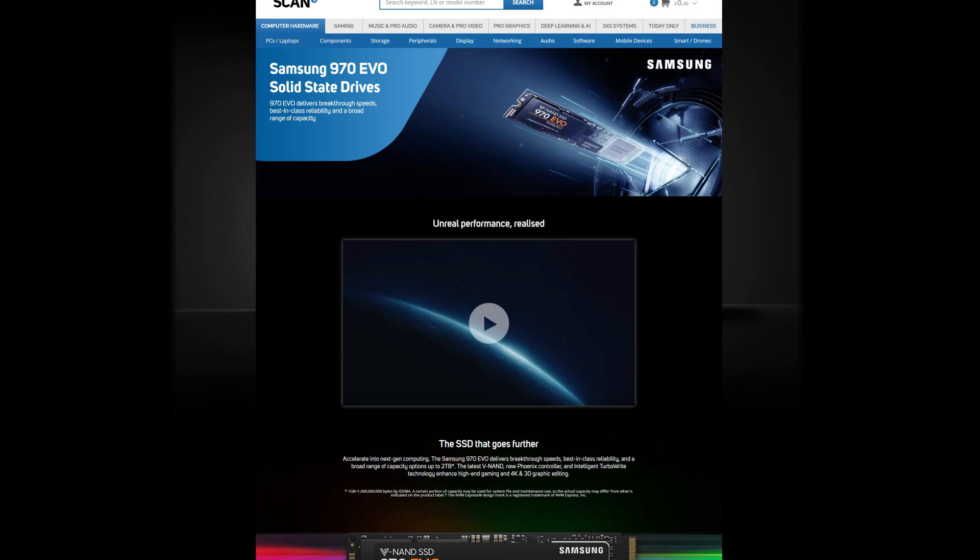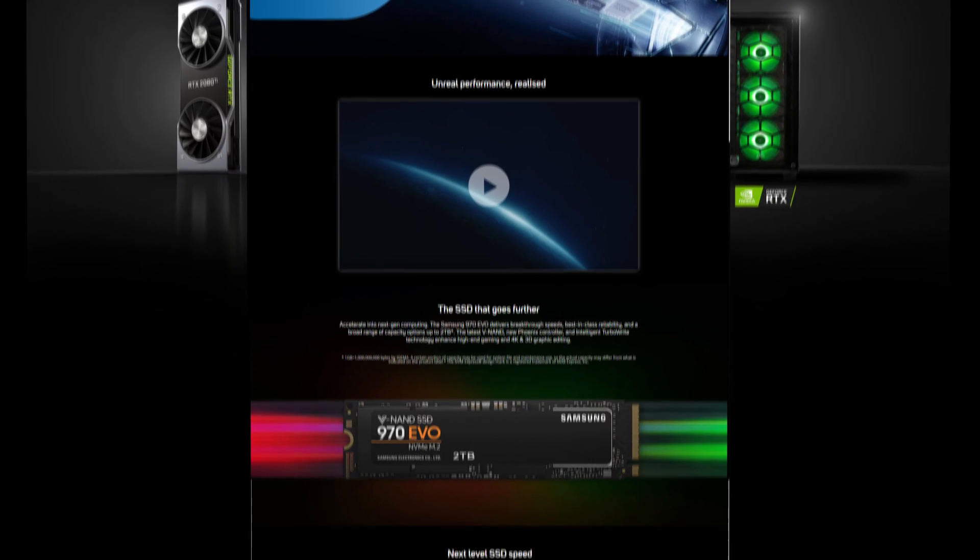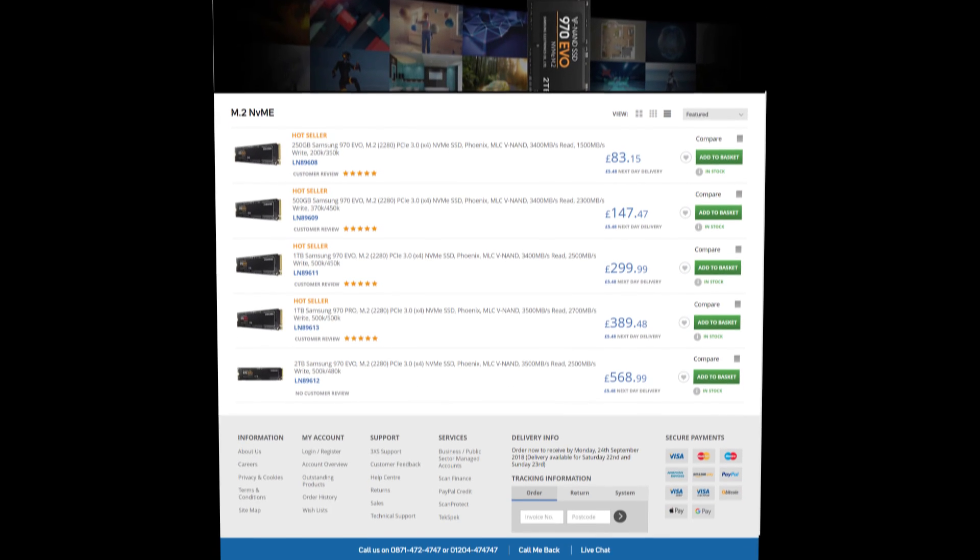So, there you go. To view the full range of Samsung 970 SSDs we sell here at Scan, visit the website at scan.co.uk.